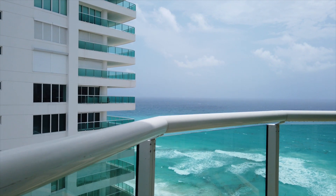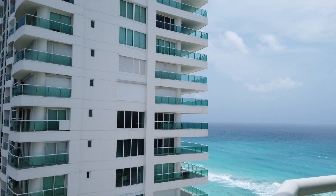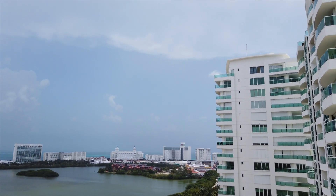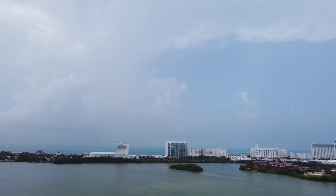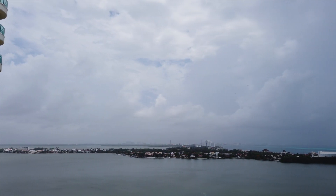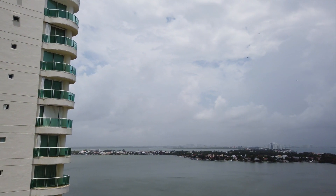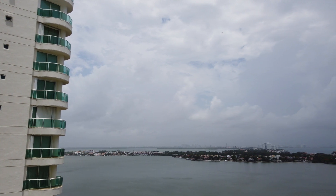Not even one soul on the beach today. Just a little glimpse of the spectacular resort area of Cancun.